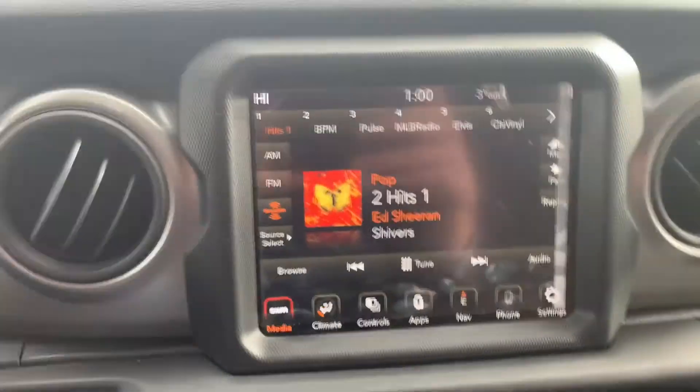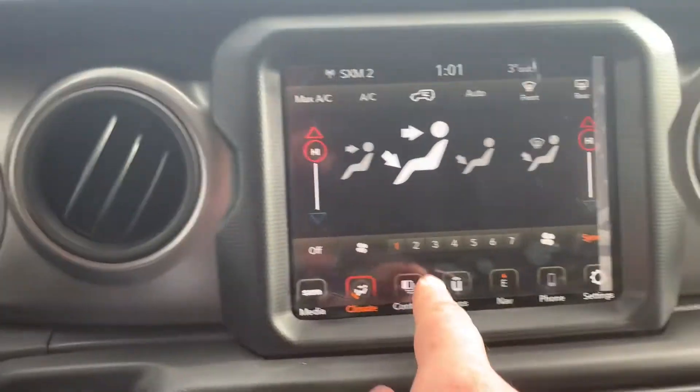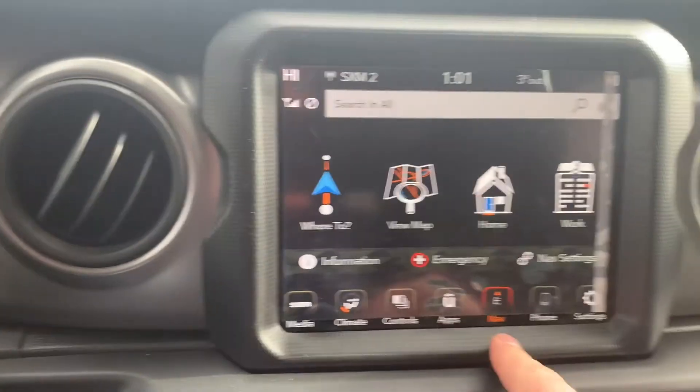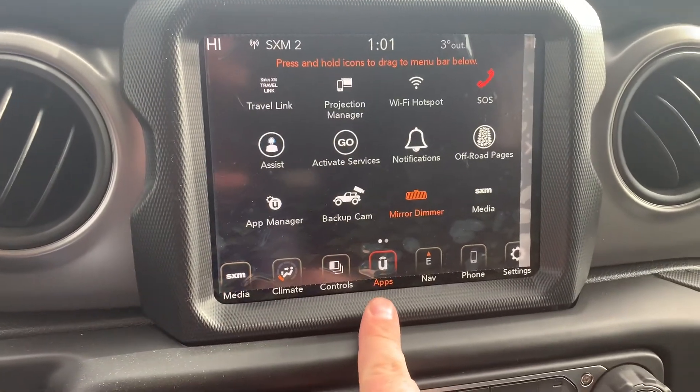Outside temperature is super nice, and your UConnect screen is super easy to use. If you want climate, there's your climate — you also have buttons down there. Navigation, phone, radio — all the fun stuff is right there. I hope you guys enjoyed taking a test drive with Jordan in this 2021 Wrangler Willys. If you want me to take some vehicles for a test drive, give me a shout and let me know which ones you want. My number is 204-572-5835. Thank you so much, guys.